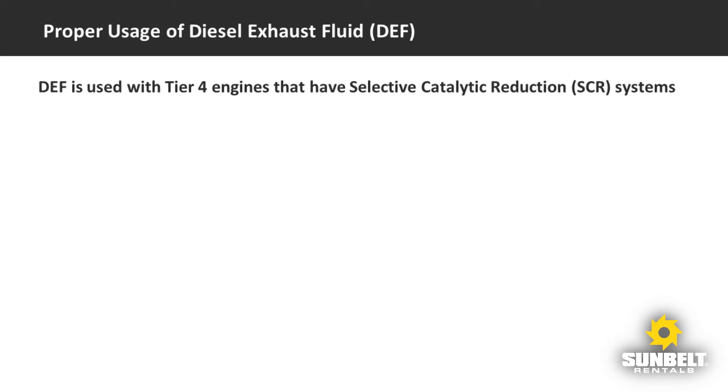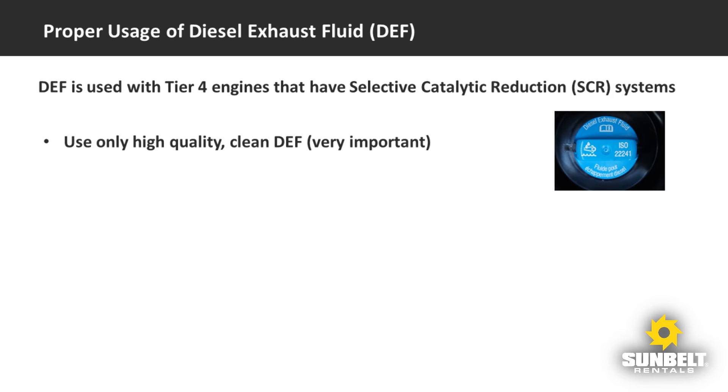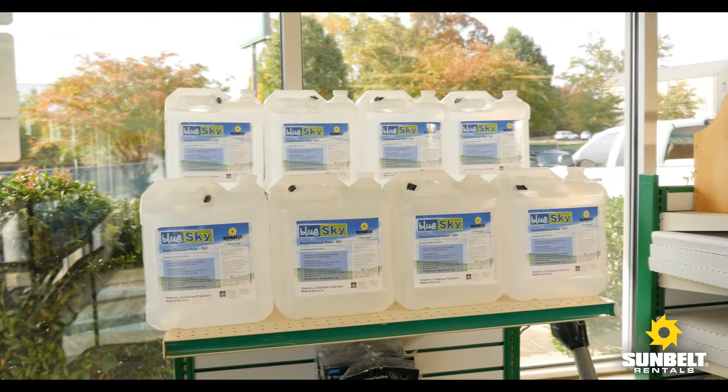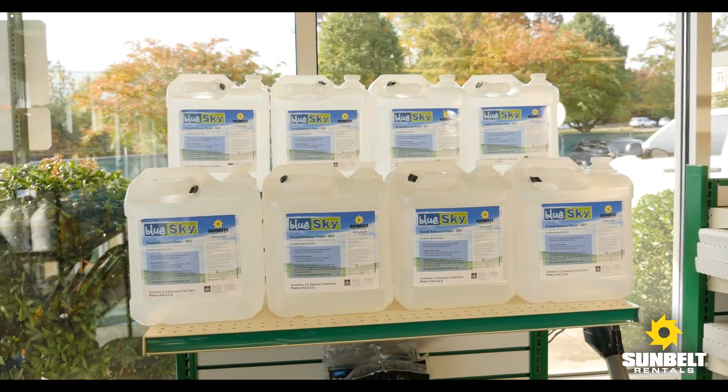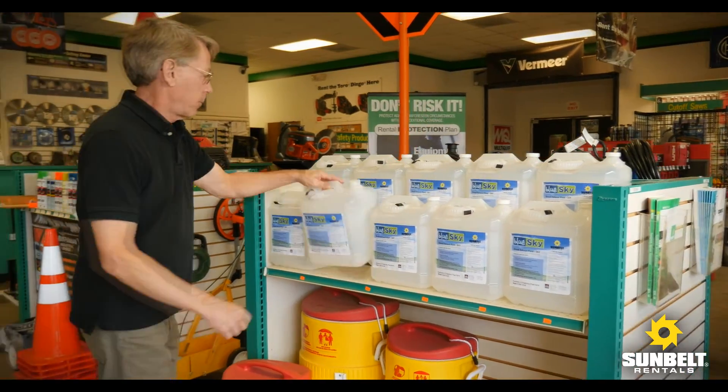Diesel exhaust fluid, or DEF, is required for engines that use selective catalytic reduction systems. Not all Tier 4 engines use SCR systems. You can tell if the machine requires DEF by looking for an extra tank, which always has a blue fill cap and is usually mounted near the fuel tank. We cannot overemphasize the need to use only fresh, high-quality, clean DEF.